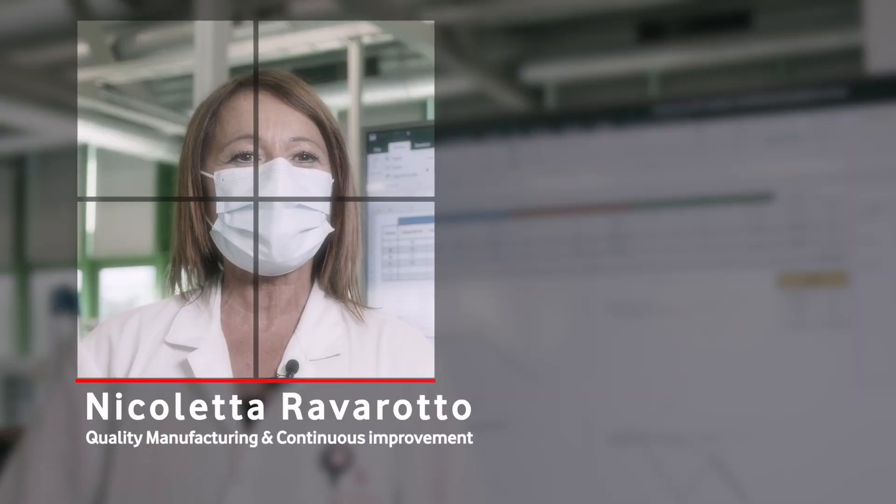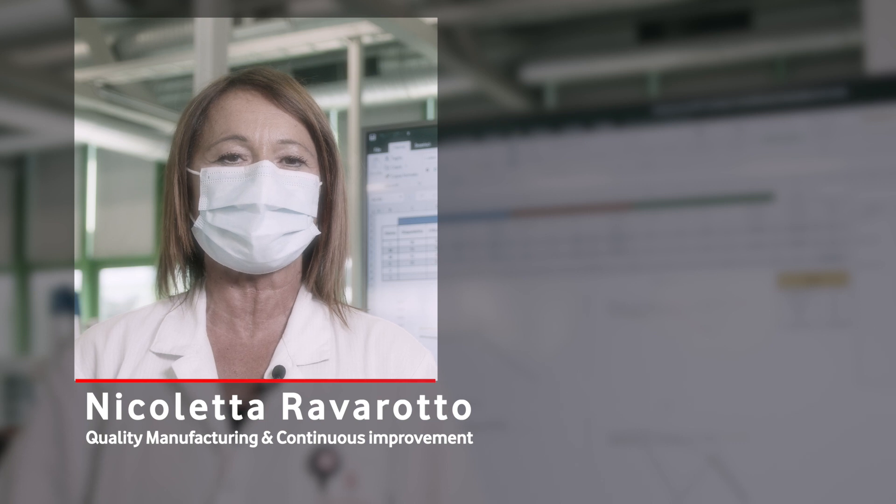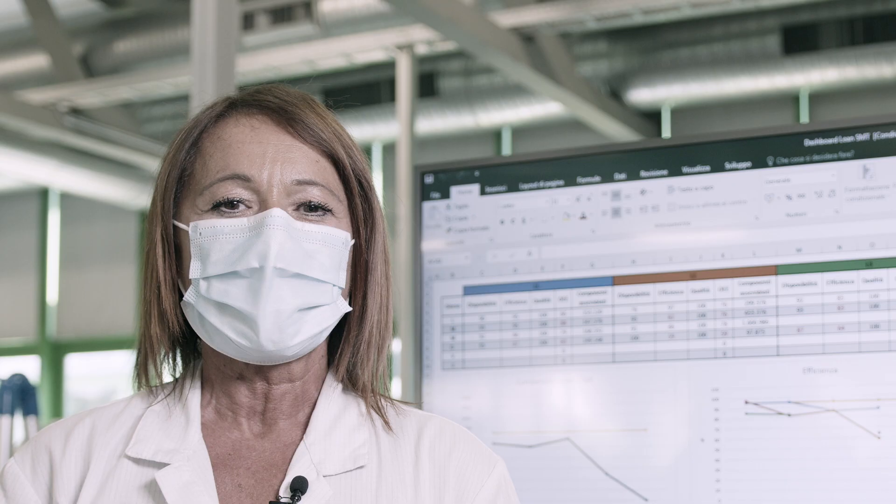Close-knit teams make manufacturing work, so our maintenance, engineering and production teams meet every day to share and analyze data and KPIs, so they can spot anything that needs close attention and fix any issues quickly.